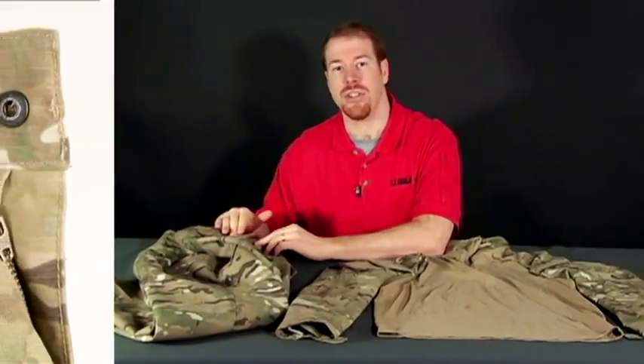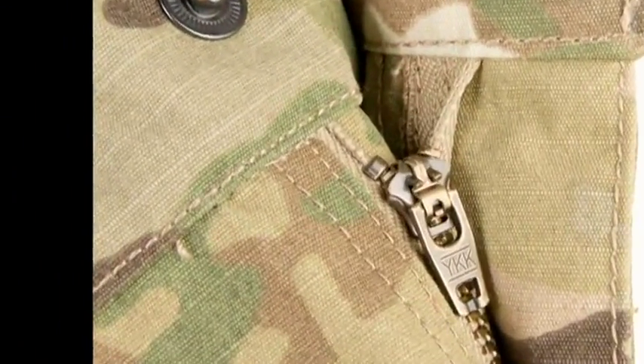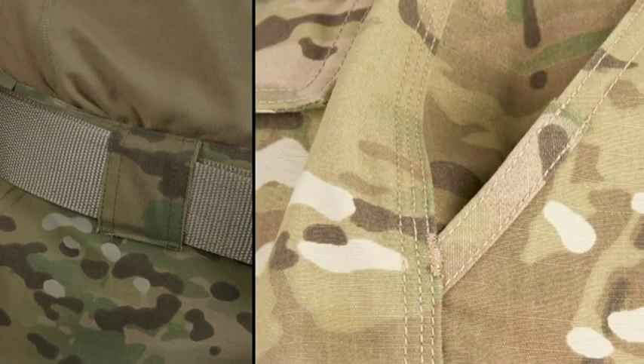Unlike the traditional BDU, the TDU has a convenient zipper and snap system. With quality YKK and Prym hardware, it stays secured even under the most strenuous activities. Some of the standard TDU features are the extra wide belt loops, reinforced pocket edging for tools and knife clips, and drawstring cuffs.